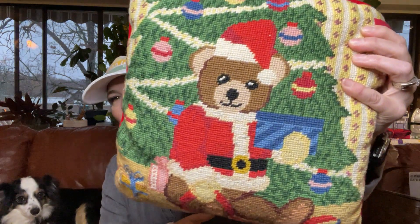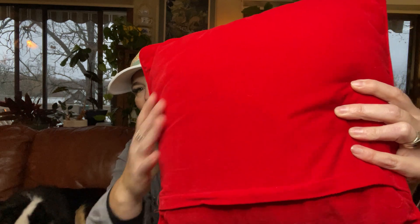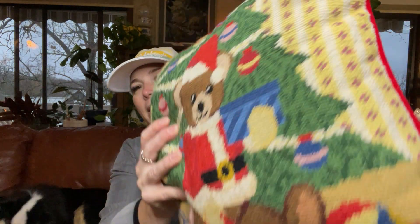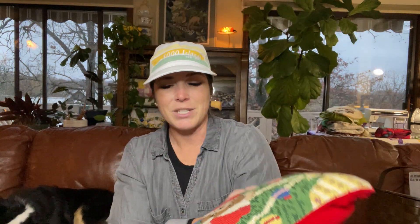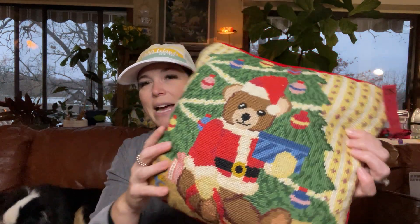So the first item I have is a vintage needlepoint Christmas bear. Is that not the cutest? The back is like a velvety velour and it does zip so you can clean it. I just thought that was too cute and since it is in season I went ahead and picked it up for $6.99. Just imagine the amount of work it took someone to put into that - that's just crazy to me.